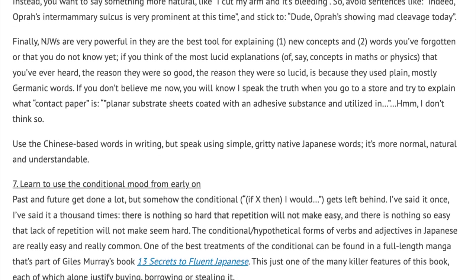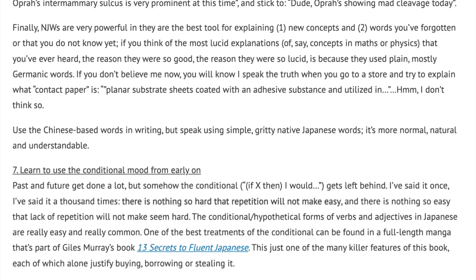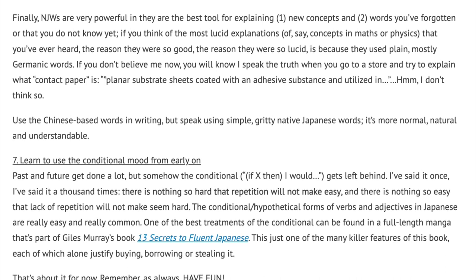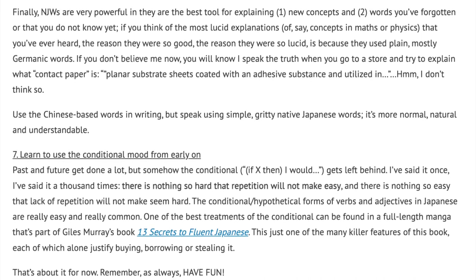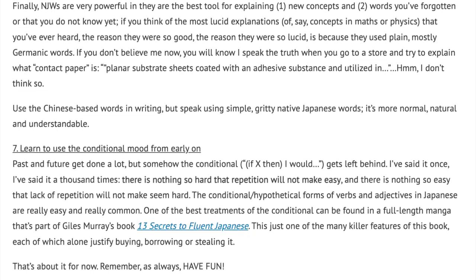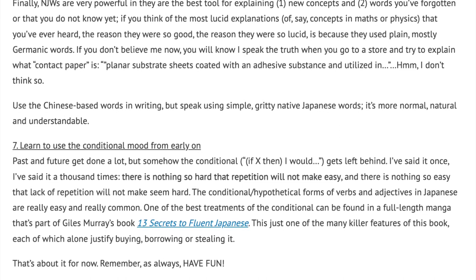Number 7: Learn to use the conditional mood from early on. Past and future get done a lot, but somehow the conditional — if X, then I would — gets left behind. I've said it once, I'll say it a thousand times: there is nothing so hard that repetition will not make easy, and there is nothing so easy that lack of repetition will not make seem hard. The conditional or hypothetical forms of verbs and adjectives in Japanese are really easy and really common. One of the best treatments of the conditional form can be found in a full-length manga that's part of Giles Murray's book, 13 Secrets to Fluent Japanese. That's just one of the many killer features of this book, each of which alone justify buying, borrowing, or stealing it.